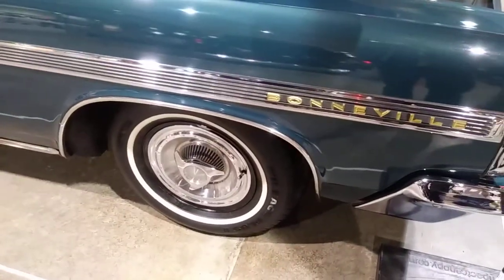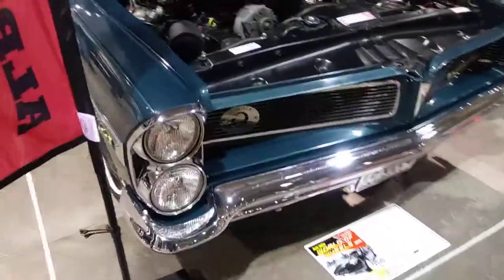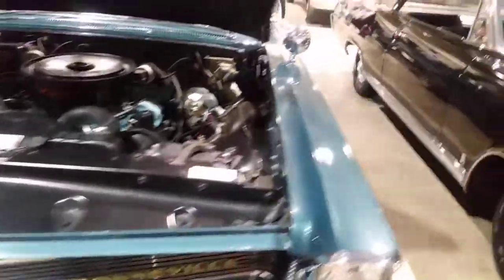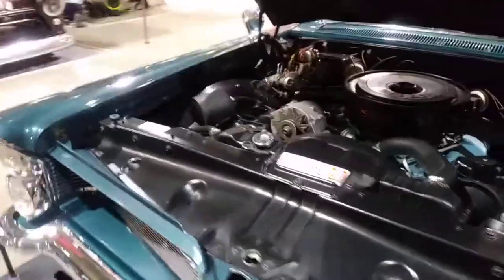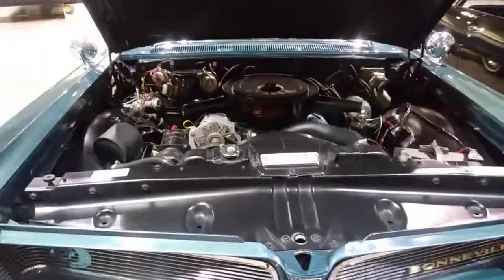Bonneville, little spinner wheel covers. Just a beautiful all-around car. That's at the World of Wheels in Calgary — hope you enjoyed the video.